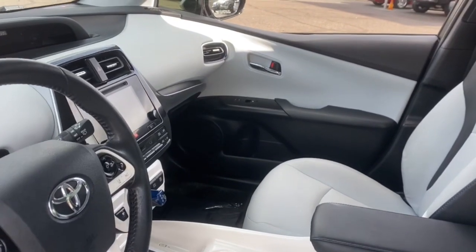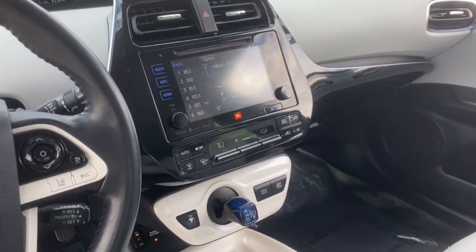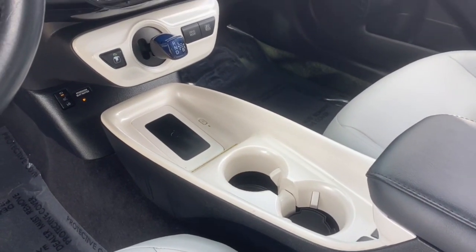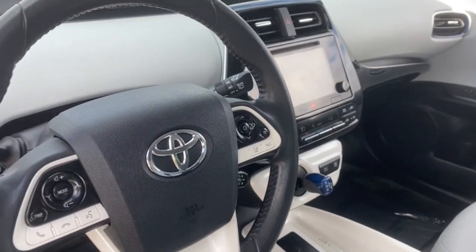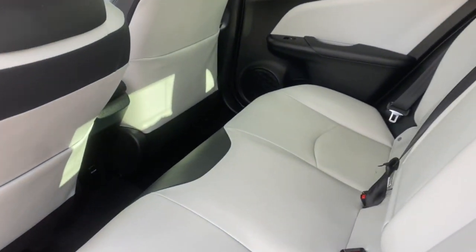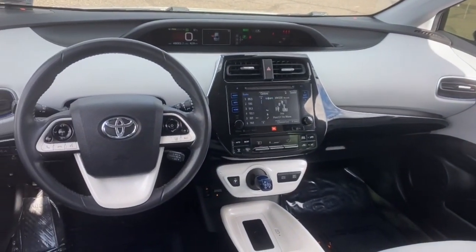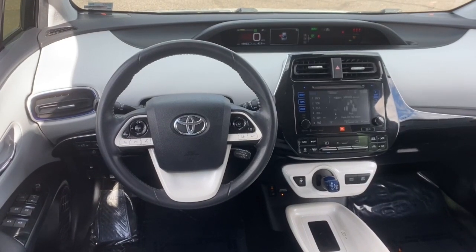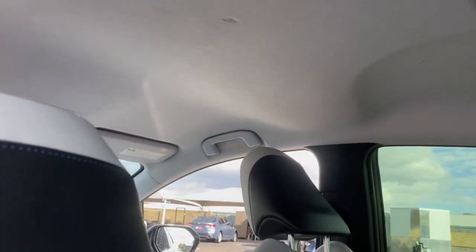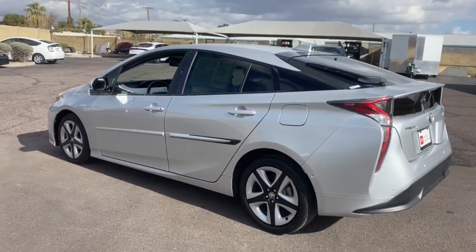Feel the satisfaction that comes from driving a model of efficiency. We'll make it fun and easy for you to get behind the wheel of this sleek Prius. For more info, thank you.